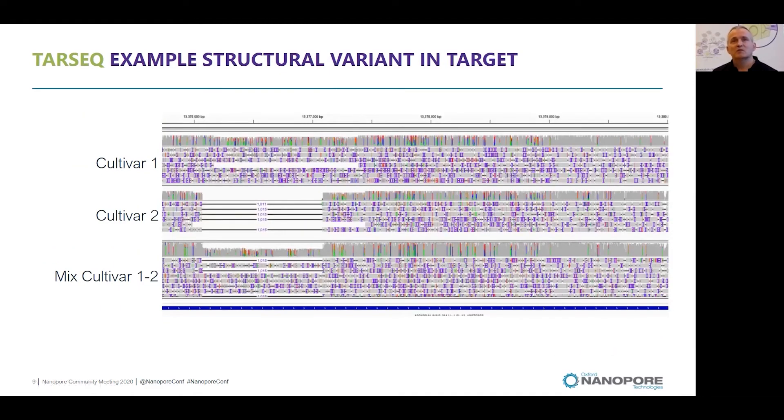Besides SNPs, we can also detect structural variants. In this example, cultivar 1 matches the reference sequence, while cultivar 2 has a distinct 1 kilobase deletion at this position. The mix of both cultivars shows a nicely reduced coverage resulting from the heterozygote position in this mixed cultivar. As such, heterozygote structural variants can also be easily detected.